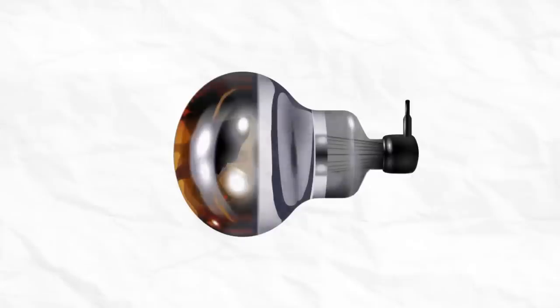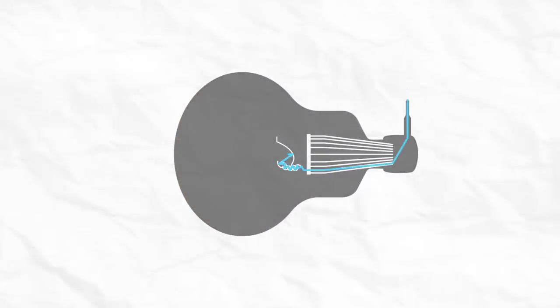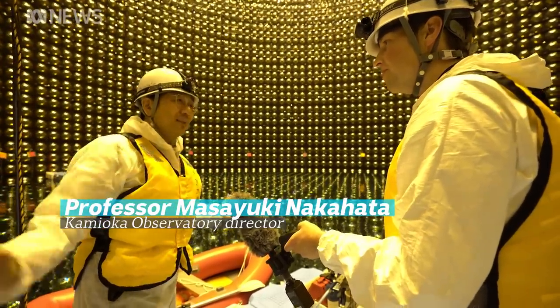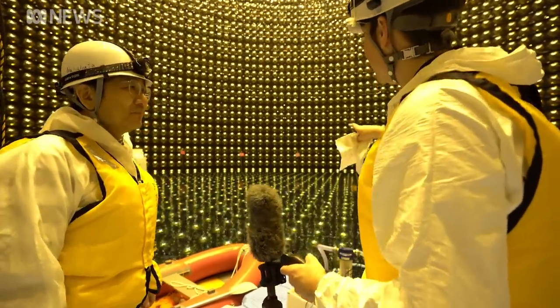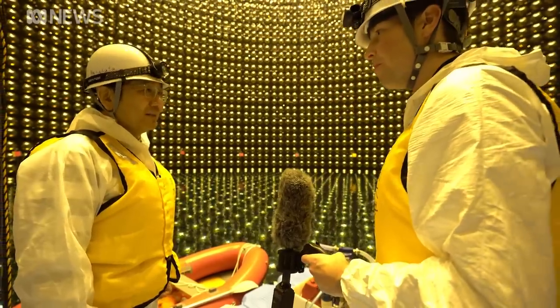Basically, they're light bulbs in reverse. In a regular light bulb, electricity goes in and light comes out. With one of these detectors, light goes in and electricity comes out. In here, we have 11,129 PMTs — really very sensitive photosensors. In fact, one of these could see a flashlight on Earth from the moon.